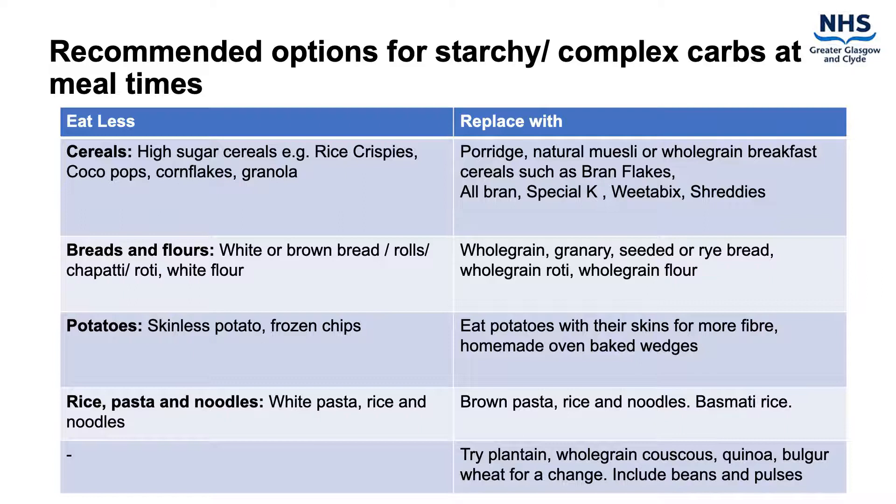Include plenty of vegetables with meals either as a side dish or added to sauces, stews or curries. For snacks try fresh fruit, vegetable sticks, rye crackers, oat cakes and salted nuts or seeds.